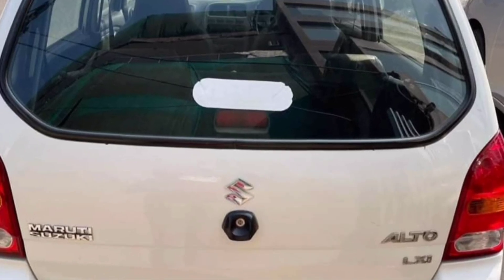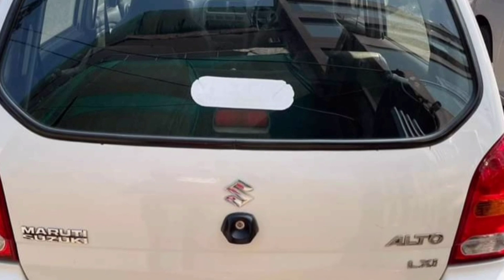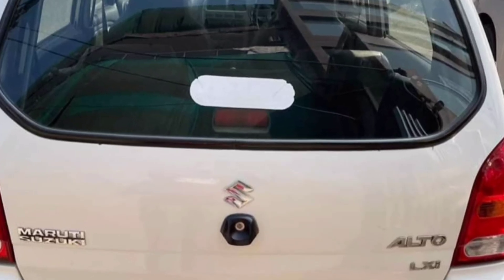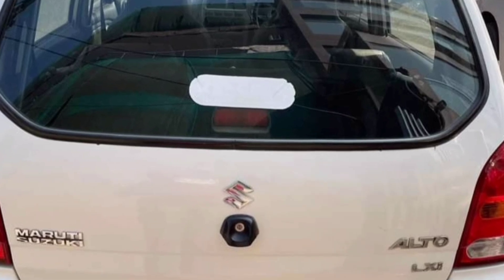There is also a music system and extra fittings. There are 4 power windows and also manual windows. This vehicle can give you 20 to 25 km mileage.